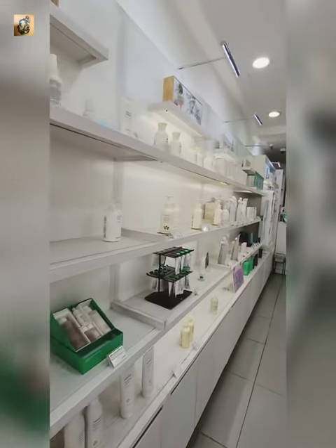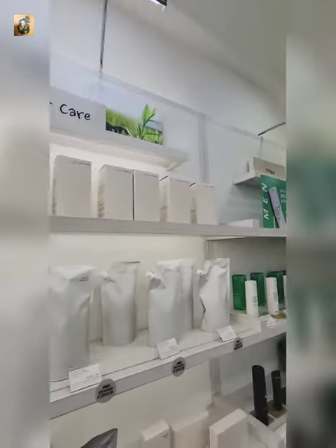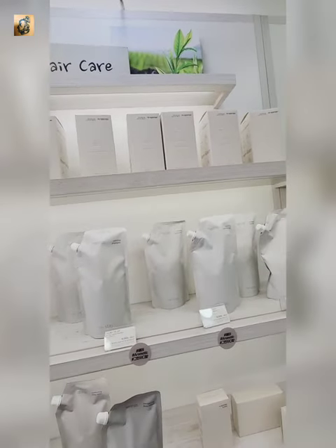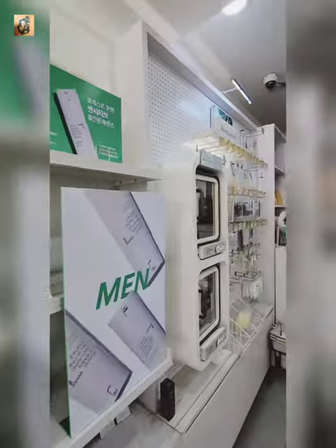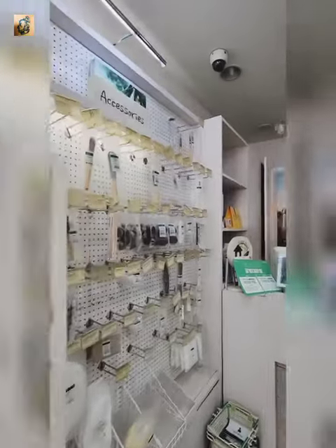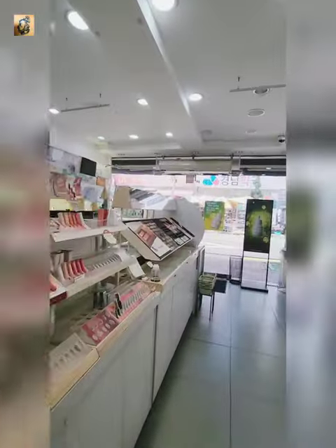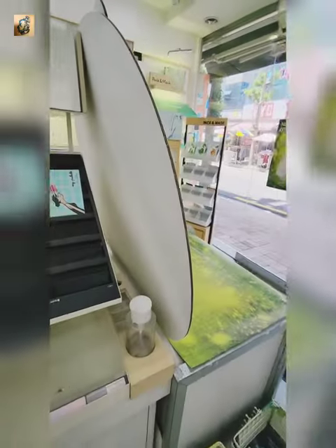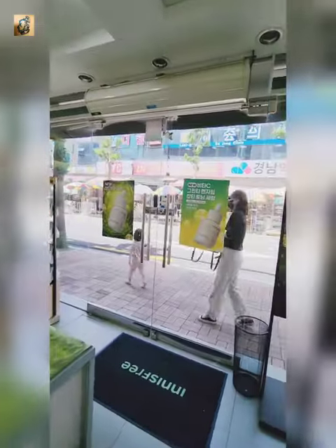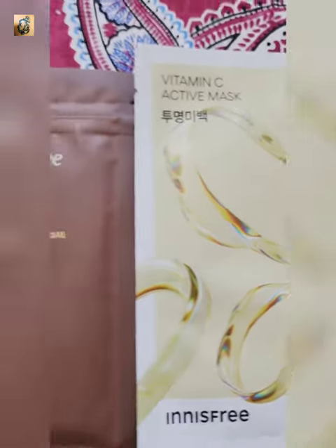And let me take you to the cleansing section. This is where their shampoos come. Then comes the men care section after hair care. Now see, they have a lot of tools, skincare tools. These are nail paints, these are lip colors and eyeshadows.